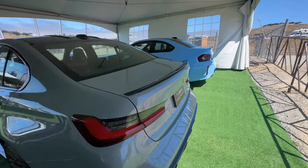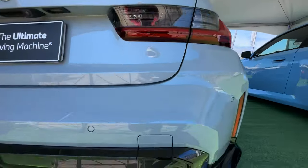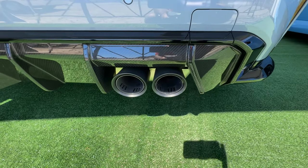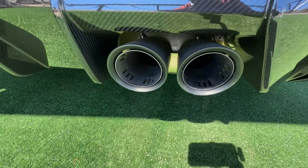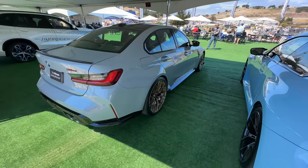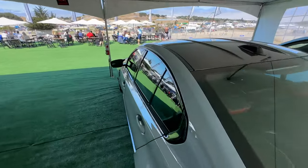Moving to the back, we have the carbon fiber gurney flap, M3 CS badging, and the carbon fiber diffuser with a revised exhaust system. The muffler box itself is in titanium with slightly different tips as well. And at the top of the car there's a carbon fiber roof.